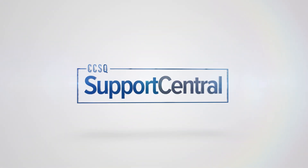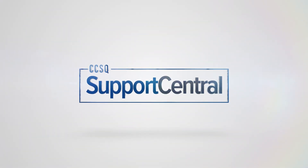Getting help and connecting with the resources you need has never been more convenient. Check out CCSQ Support Central today.